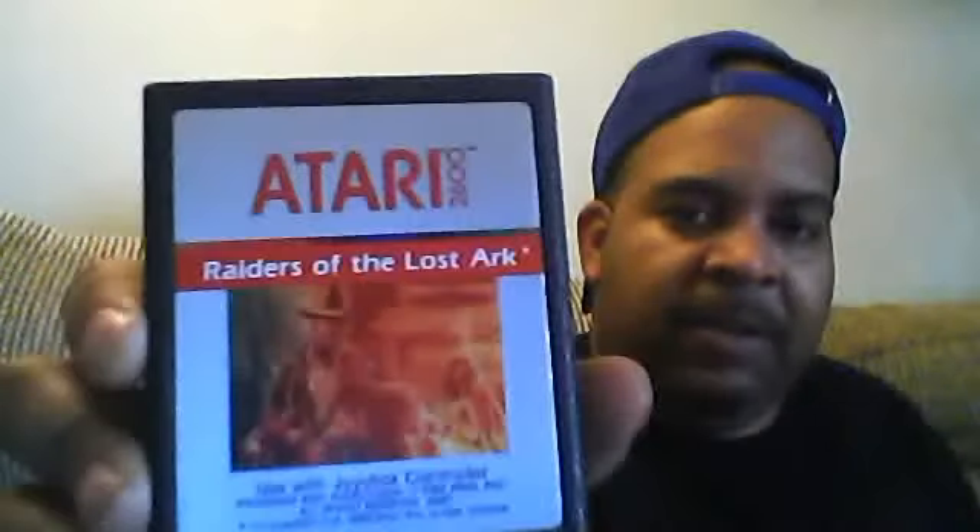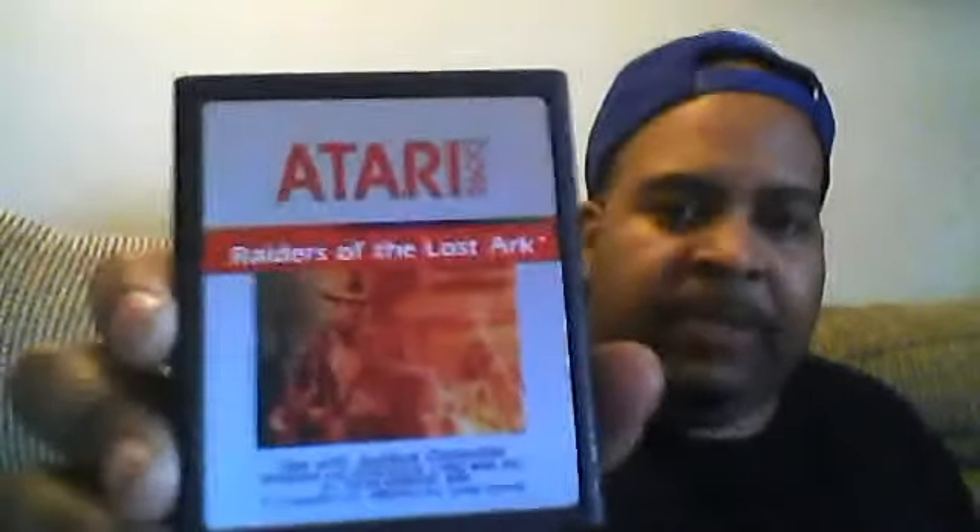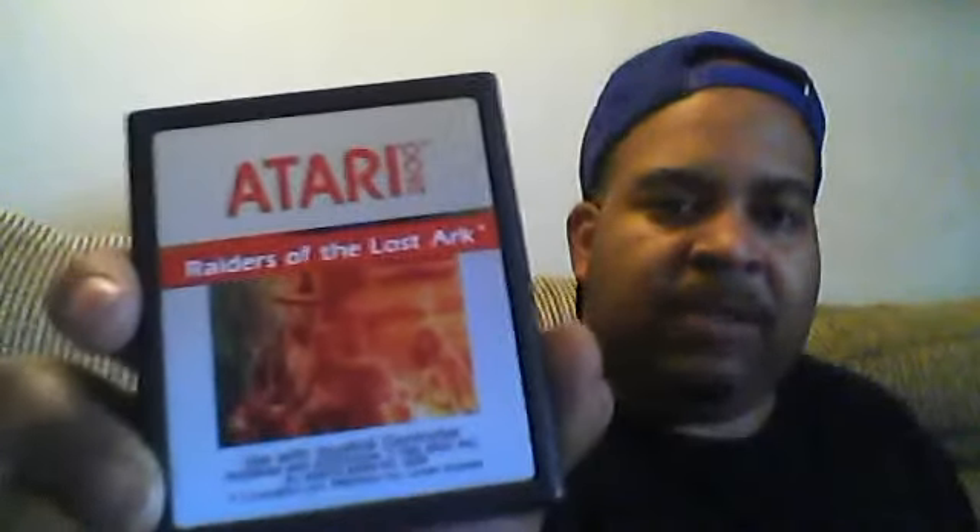I forgot I even had this. Great movie that just came out recently — a year or two ago. For the Atari 2600, when this movie was very popular in the 80s — Raiders of the Lost Ark. Look at that — perfect condition, no scratches, no nothing. It's in really good condition for the Atari 2600. Raiders of the Lost Ark.